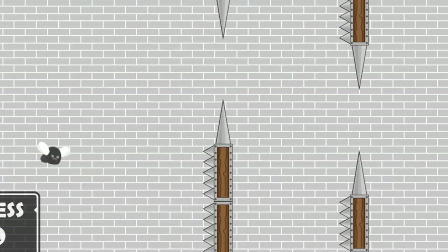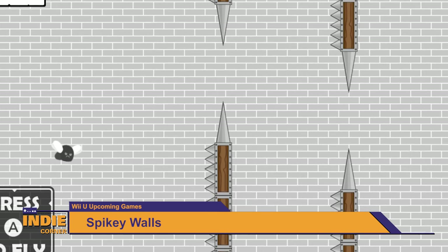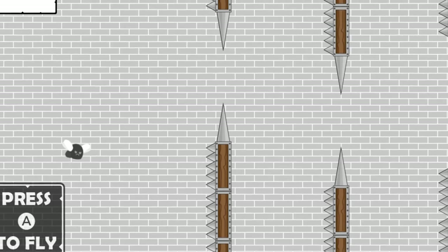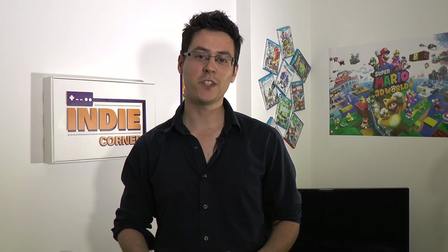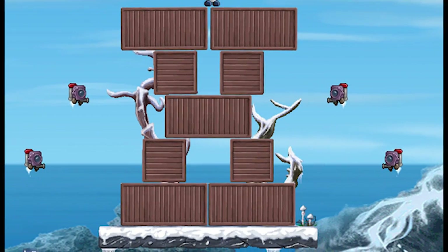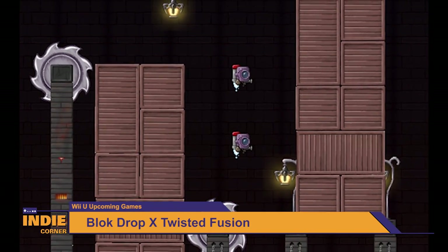RCMadiaX unveiled their new project, Spiky Walls for the Wii U. If you had nightmares of not being able to play Flappy Bird on your Wii U, you'll soon find yourself sleeping better because that's exactly what this game allows you to do, just with a different look. Last week, Twisted Fusion and RCMadiaX unveiled screenshots of their latest collaboration titled Lock Drop X — Twisted Fusion, how original. Title aside, the screenshots do look beautiful and we look forward to seeing what these two will be surprising us with in the future.